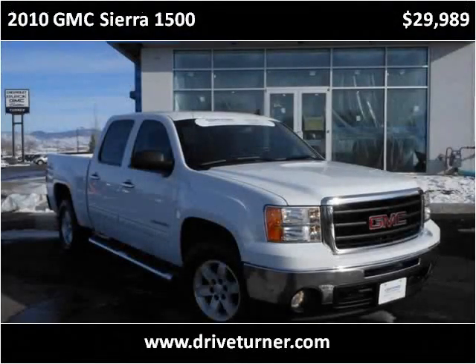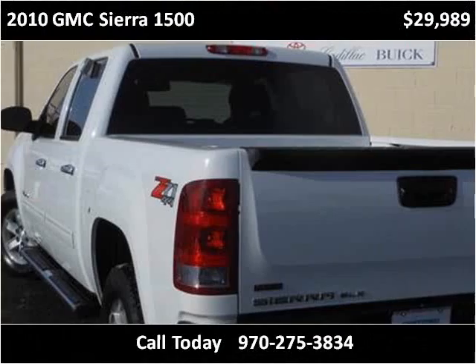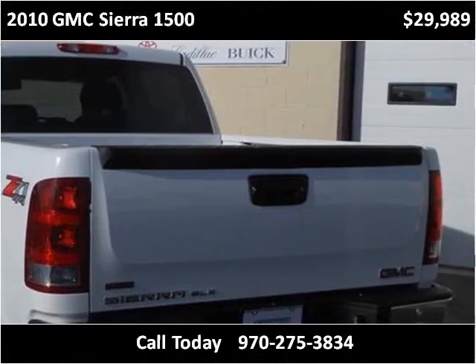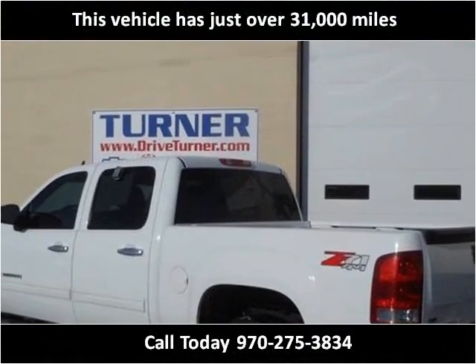This 2010 GMC Sierra 1500 is available from Turner Automotive. This vehicle has just over 31,000 miles.